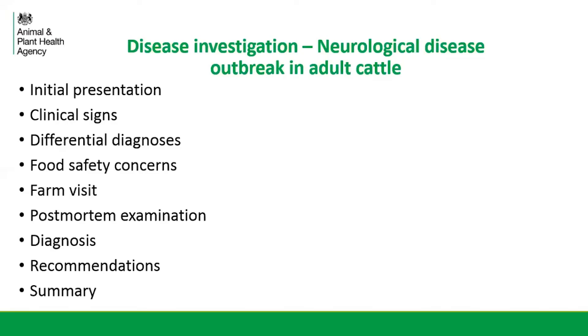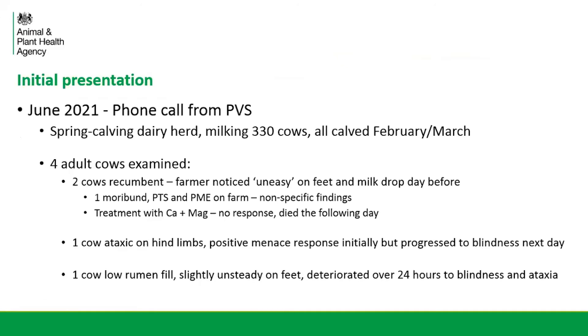Thank you very much and good afternoon everybody. My name is Kitty and I work over in Wales in the Clartham VI Centre. This afternoon I'm going to give you an overview of a case that I carried out earlier this year, back in the summer. The initial presentation came to us in June of this year and it was a phone call from a private vet in practice to us here at the VI Centre.